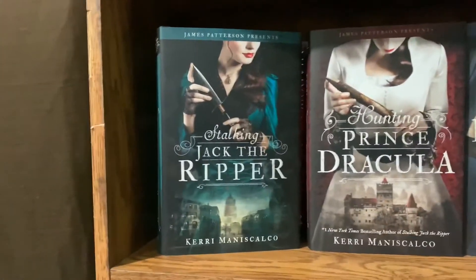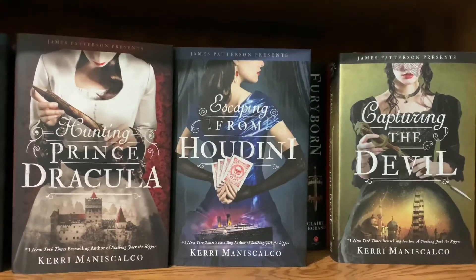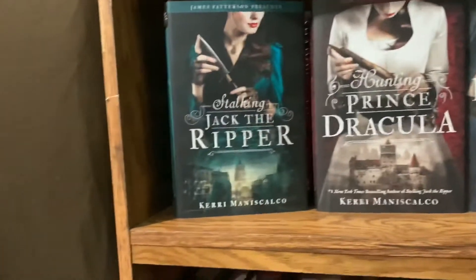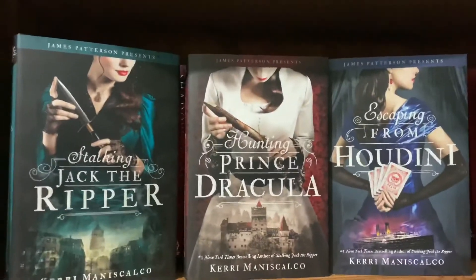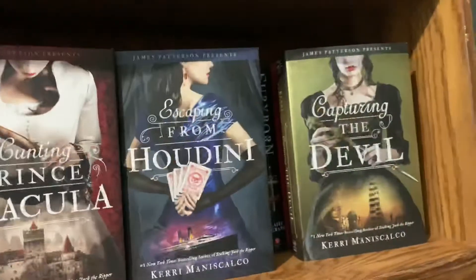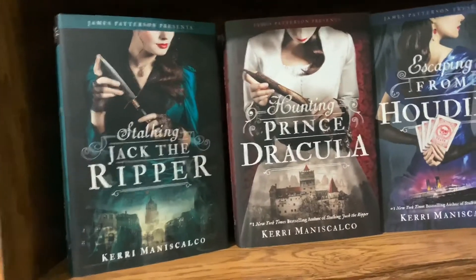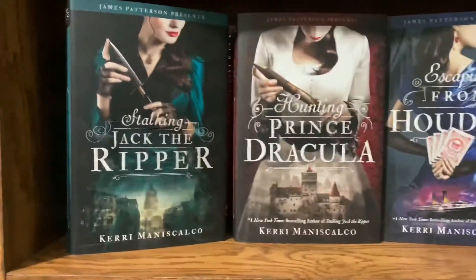The Stalking Jack the Ripper series: Stalking Jack the Ripper, Hunting Prince Dracula, Escaping from Houdini, and Capturing the Devil. This series follows Audrey Rose and Thomas Cresswell as they solve murders. I've read the first book and I'm in the middle of the second. I've been reading other things at the top of my TBR, but I'll get back to it. I mainly got the series because I wanted to get the Faycrate plushie.